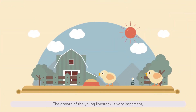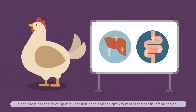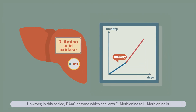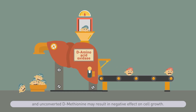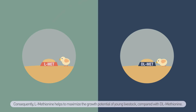The growth of young livestock is very important since most organs develop at a very fast pace and the growth rate is fastest in the infant period. The growth during this stage is highly correlated to final growth performance. However, in this period, the DAAO enzyme, which converts D methionine to L methionine, is insufficient and requires time to become fully activated. Therefore, young animals cannot convert all D methionine to L methionine and cannot fully utilize it, and unconverted D methionine may result in negative effects on cell growth.